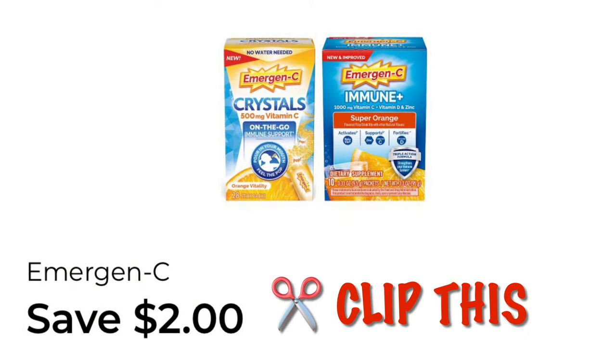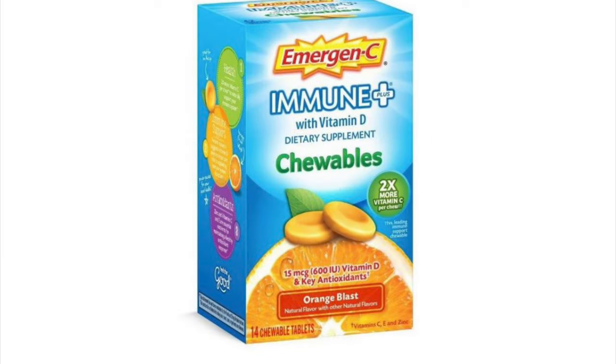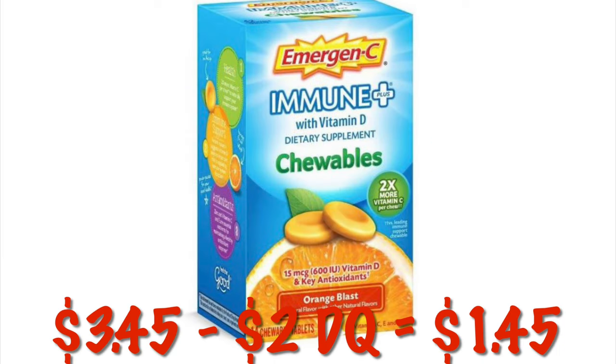We have a $2 digital coupon on Emergen-C Immune Plus, so clip this. We can grab the Emergen-C Immune Plus Chewables for $3.45 during this clearance event. After that $2 digital, we will pay $1.45.